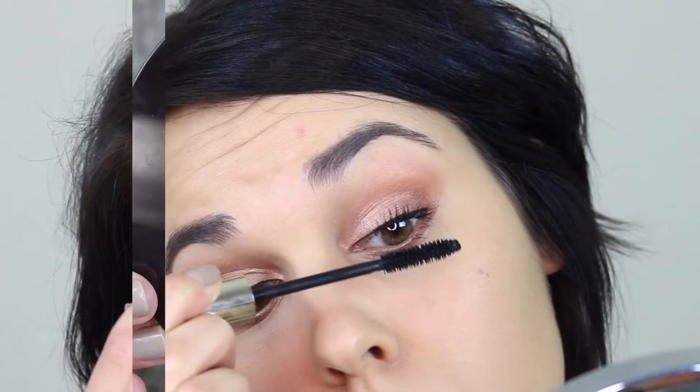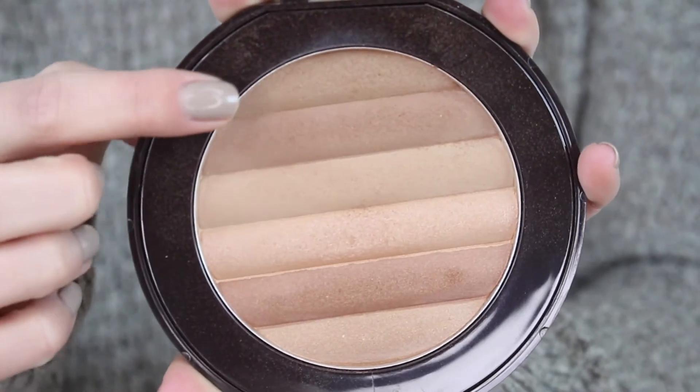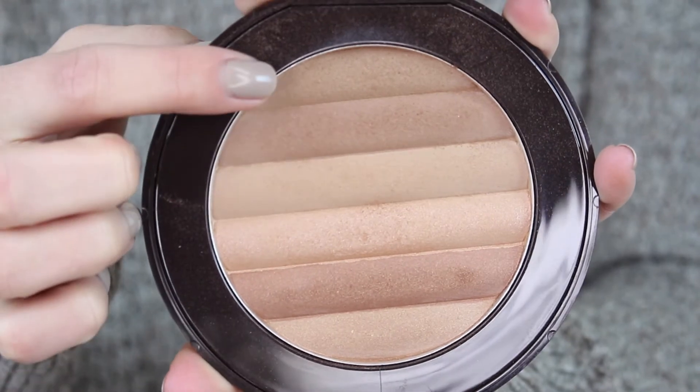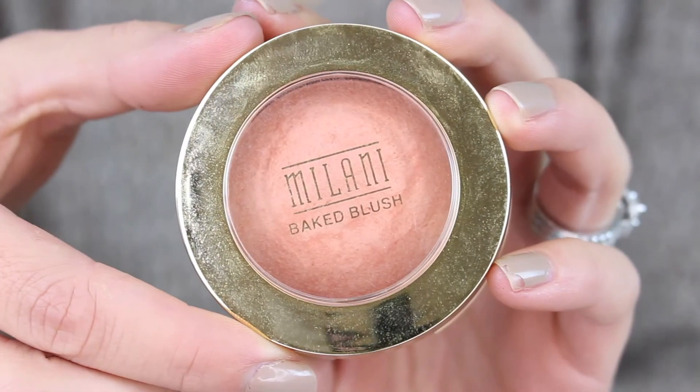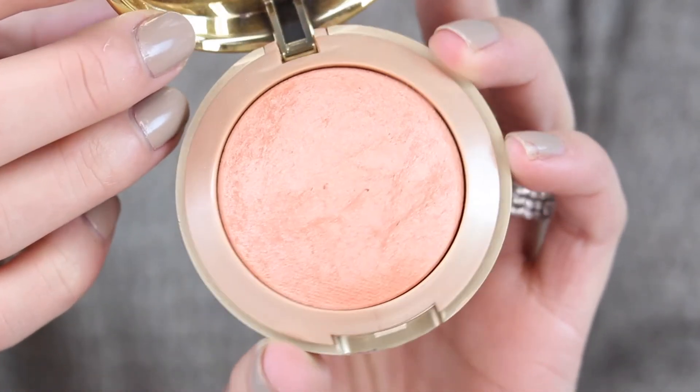Then for bronzer, I'm going to use the PUR Cosmetics Glow Together bronzer, and I'm just going to use the upper shades which are matte. I'm just going to bronze up my face, kind of adding it where a contour would go, but more like a bronzy glowy look — after all, this is supposed to be kind of a springy look. Then using the Milani Baked Blush in Lumina — I totally forgot about this blush and I recently pulled it out. It's so beautiful, why do I stop using it from time to time? I should just use it every day. It is gorgeous.